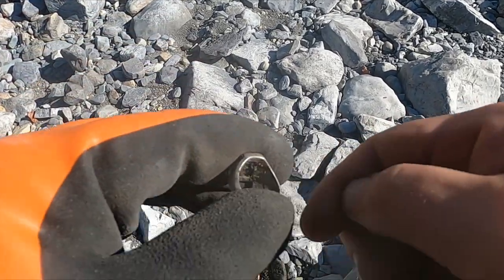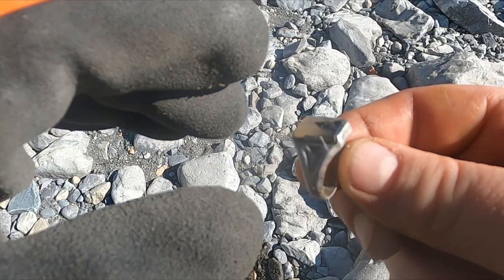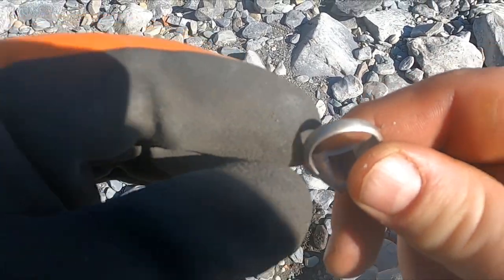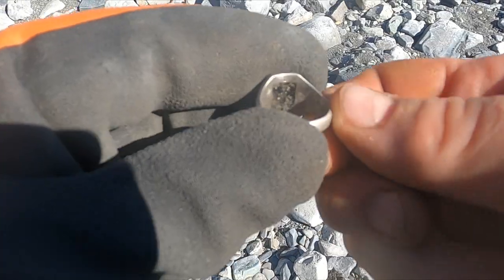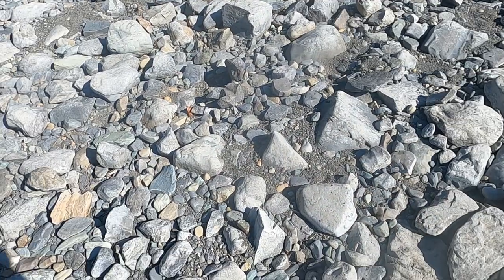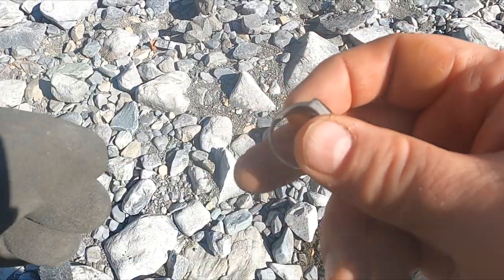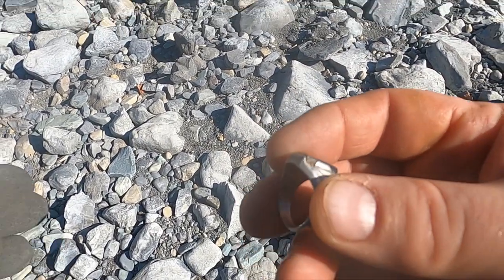I just want to check the mark, because if it says sterling instead of 925, then it's probably even older. Yeah, see — that's a Montana agate right there. That is so amazing. Okay, just as I suspected, it says sterling. So this is probably a little older, just because they kind of went away from using the word sterling in the 70s.